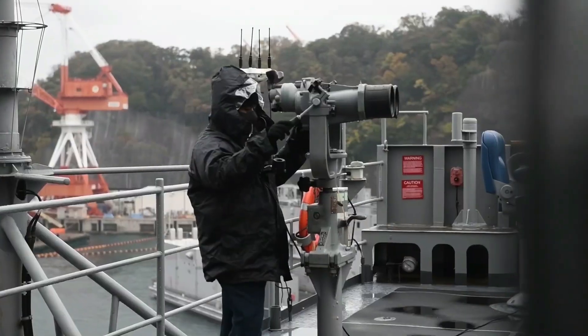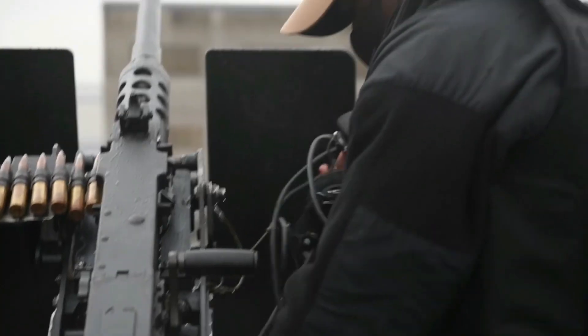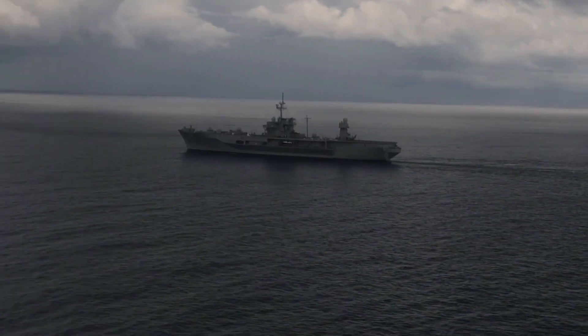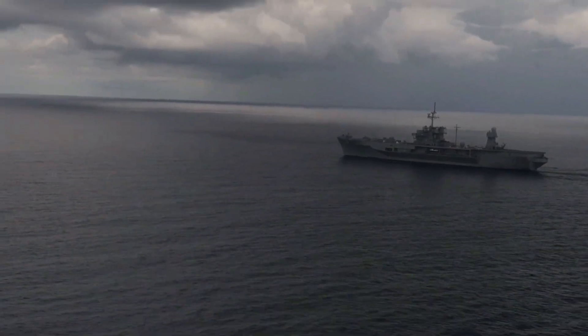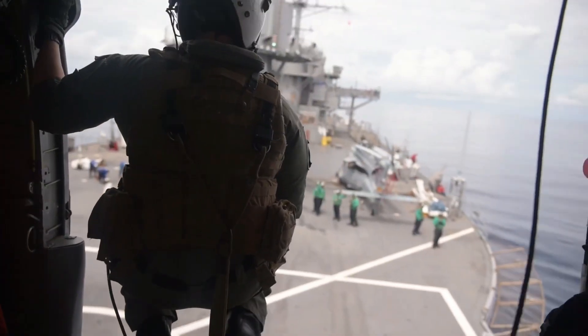The USS Blue Ridge has the unique distinction of flying the first Navy Jack, a flag reserved exclusively for the Navy's oldest active warship. The flag was the Navy's first naval Jack and is now flown only by the USS Blue Ridge.